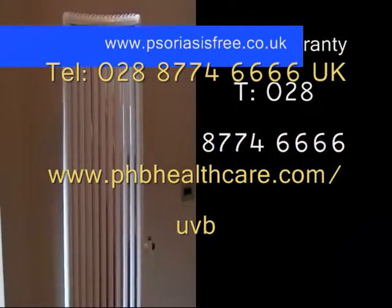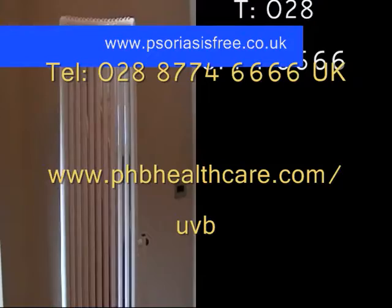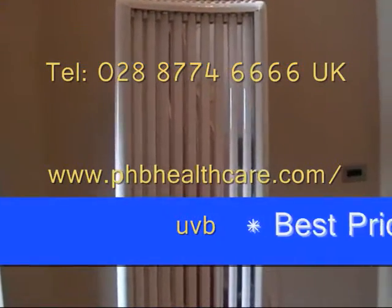So please visit www.psoriasisfree.co.uk.